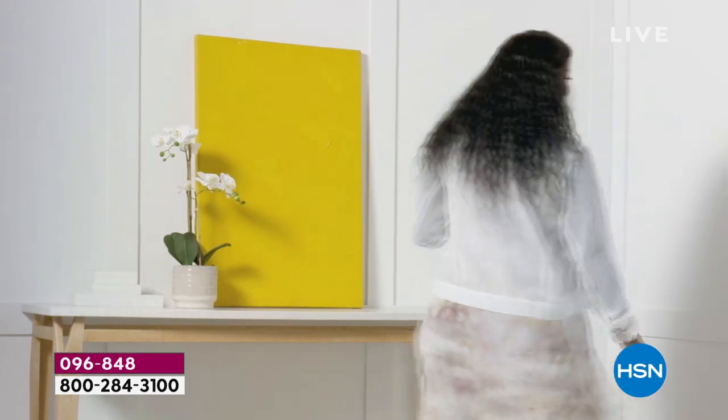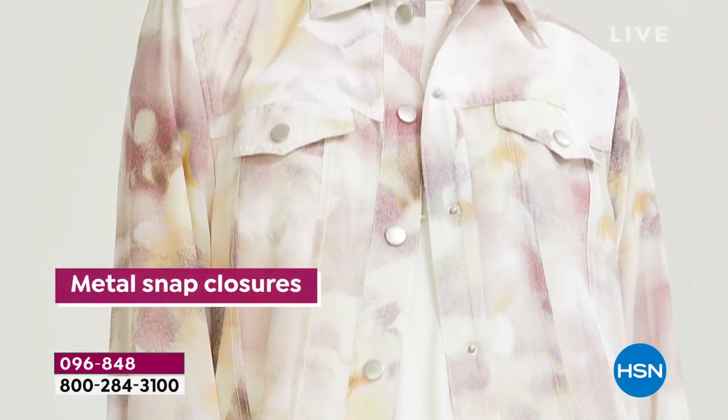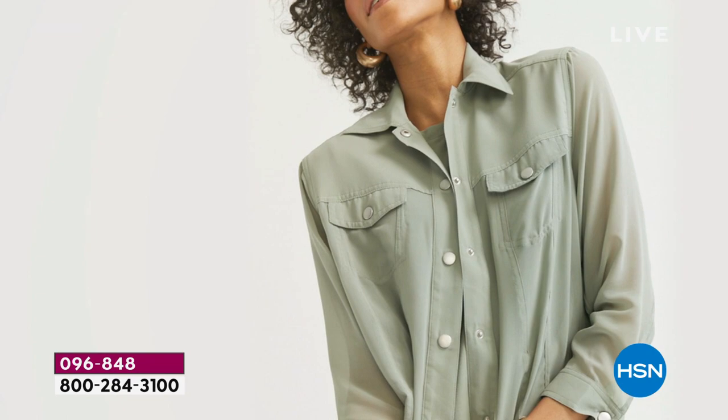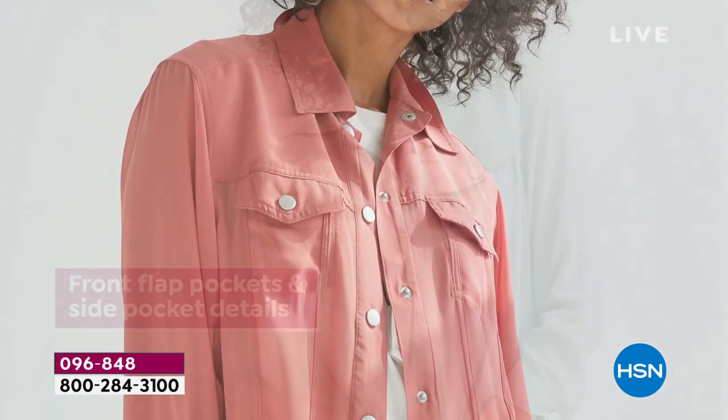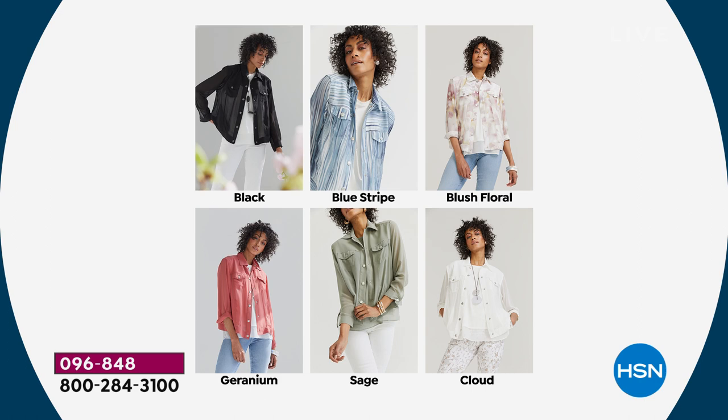I love my jean jacket, so what am I going to do for summer? It seemed like a no-brainer — if we could do it in chiffon, to me it was the perfect solution. And if you have the black or any of the colors, even for New Year's Eve: a little sequin shell underneath the black with a pair of black velvet pants. You can wear this with a dress, with your denim, with Bermuda. Anything you'd wear your jean jacket with, you can wear this — just a little more elevated and beautifully made.